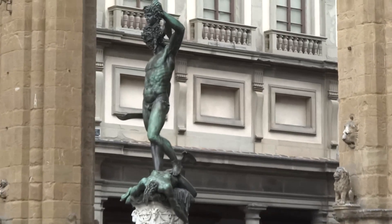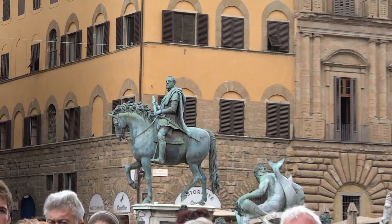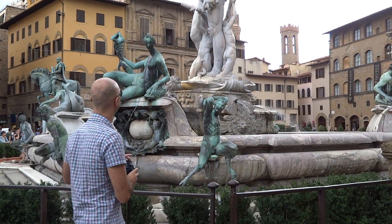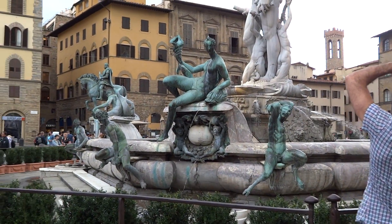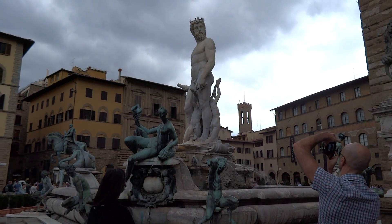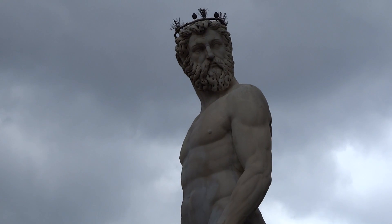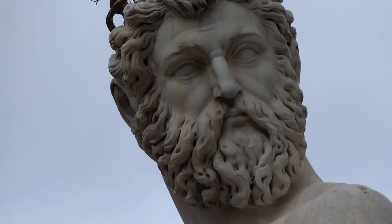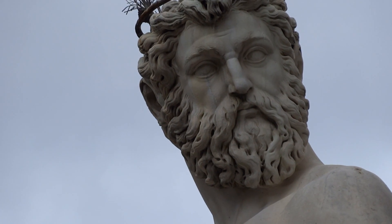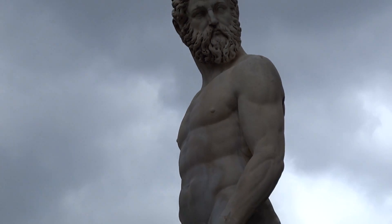The bronze statue of Perseus is still one of the highlights of the Loggia. We come around the corner and there's Neptune's Fountain. This is just a place that has so much art — outstanding. Look at the detail in the beard and the crown. I am really loving my camera; I can zoom in really tight and get some fantastic detailed pictures.